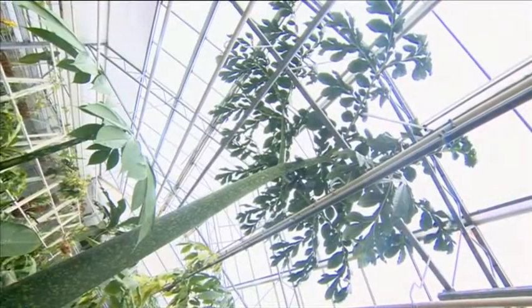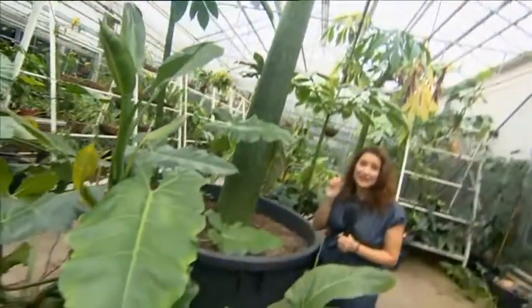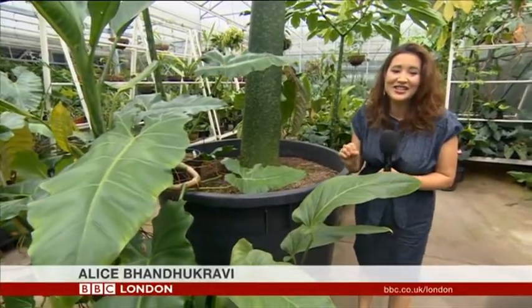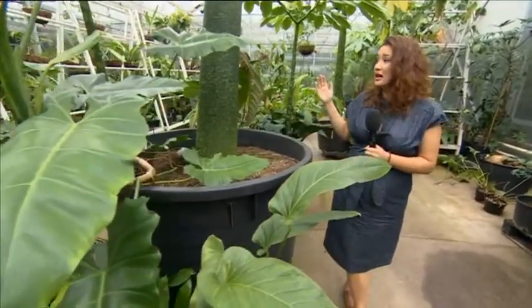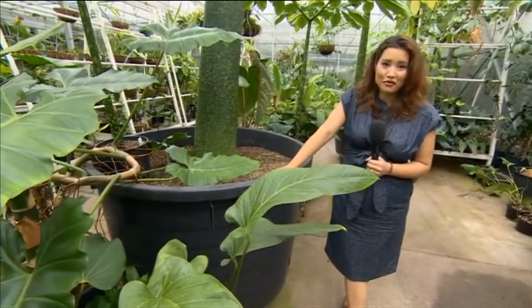Alice Bandukravi can tell us more. This is not what it seems. It looks like a tree, but it's actually a leaf of the Amorphophallus titanum from Indonesia, here in the tropical nursery at Kew Gardens. And it's not at Kew Gardens as we know it — these are the nurseries, the places where the plants are nurtured and grown.